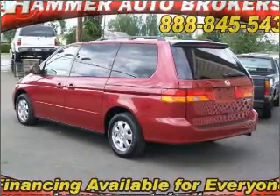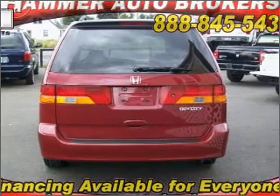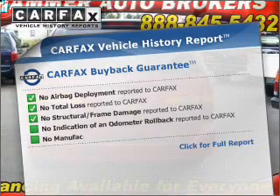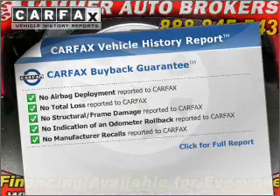Premium wheels lend a distinctive appearance. You will appreciate the safety feature of anti-lock brakes. Rest easy knowing this vehicle comes with a Carfax Vehicle History Report from Carfax, the most trusted provider of vehicle information.